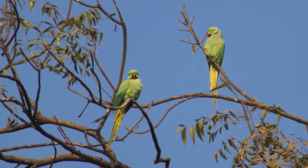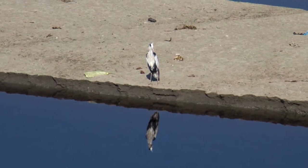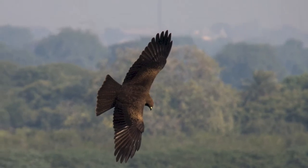Beautiful rose-ringed parakeets against the blue sky, a black and white heron, and black kites.